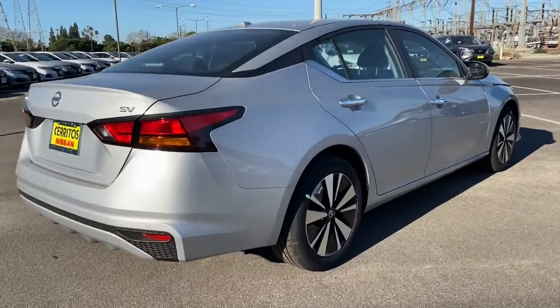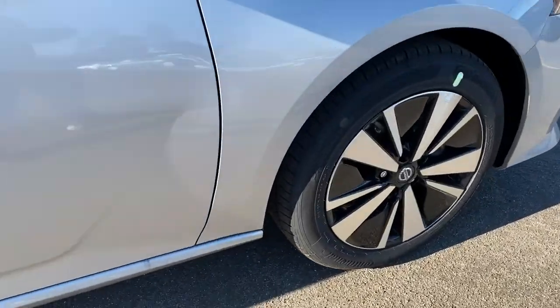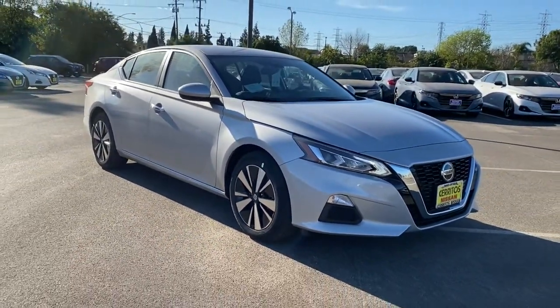These are just some of the great options this vehicle comes with: keyless entry, backup camera, satellite radio, remote engine start, keyless start, and blind spot monitor.